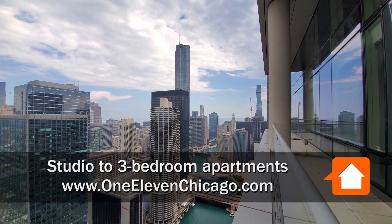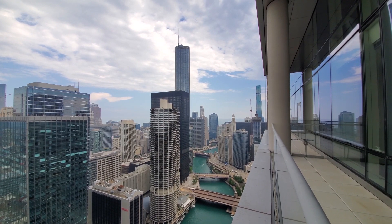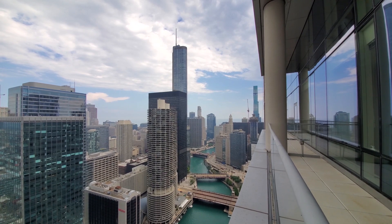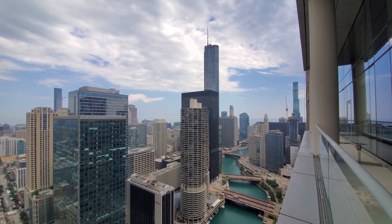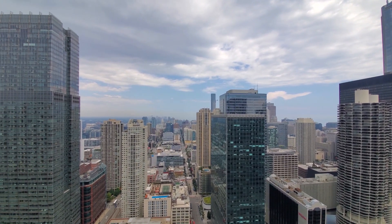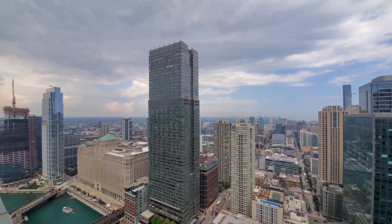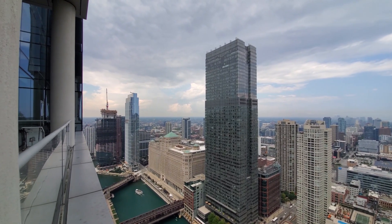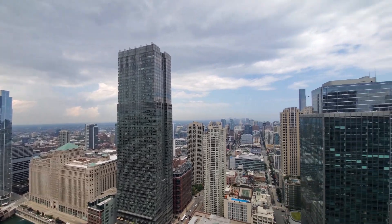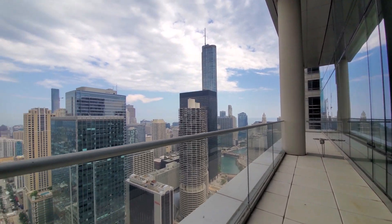I'm standing on the nearly 50-foot-wide sheltered terrace of apartment 4806, a two-bedroom, two-bath. Looking east along the river toward Lake Michigan, panning around for a view of some of Chicago's iconic architecture, and looking across the river to the great River North dining and nightlife scene. Panning around for a view west where you're going to have a fabulous view of the sunset. This is a very unusual outdoor space — one of a very few in the Loop at this height.